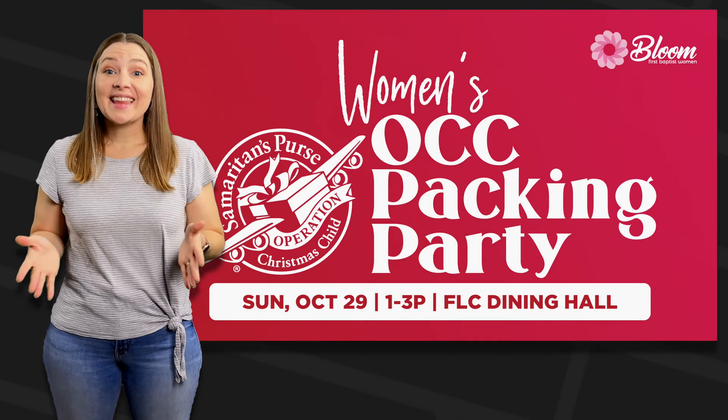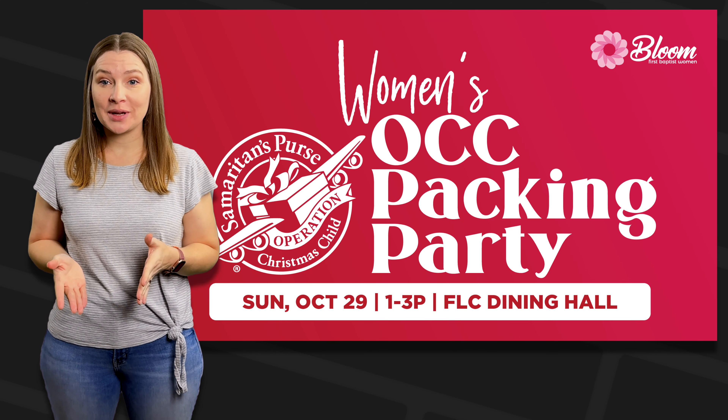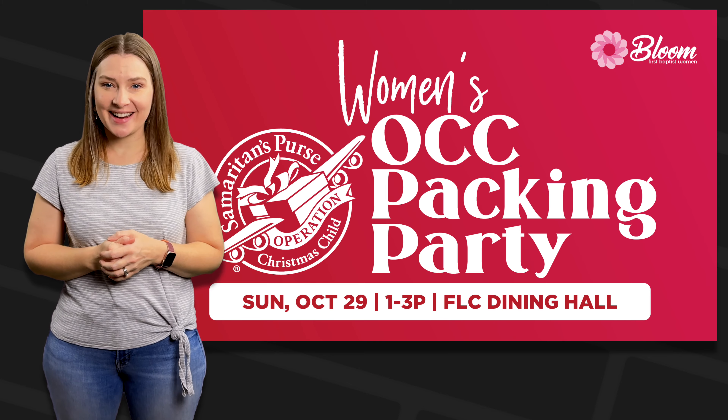We look forward to helping you discover and serve within your gifting. Ladies, you are invited to join the women's ministry team to help pack boxes for Operation Christmas Child today from 1 to 3 p.m. in the FLC dining hall. Please bring items appropriate for the boxes and $10 for shipping. Dessert will be provided.